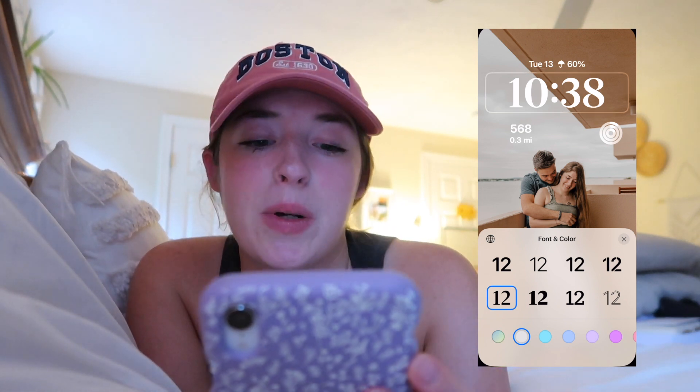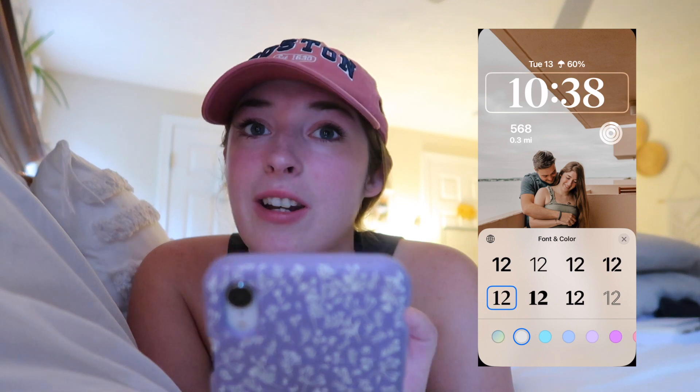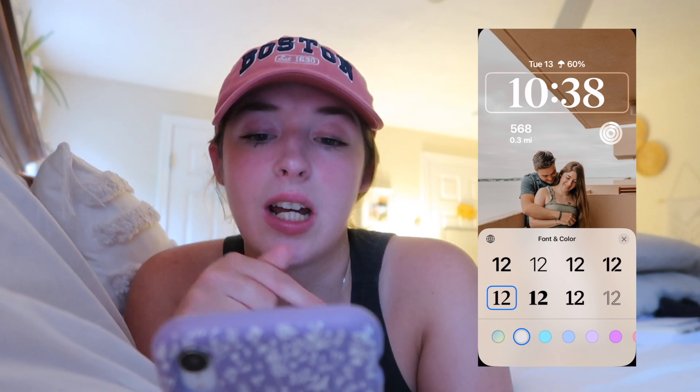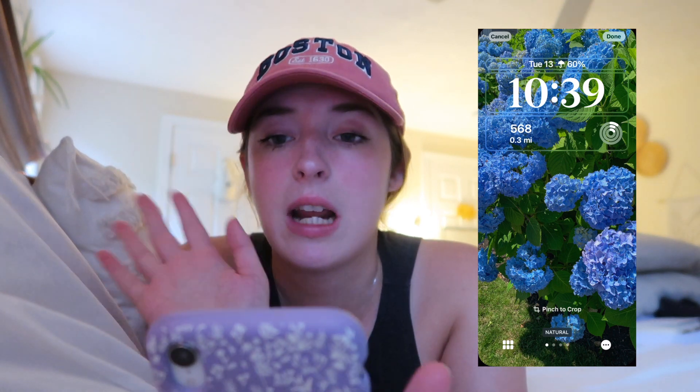I kind of like the thin one better, I think it looks pretty. You can add in a ton of different widgets, so I have the percent chance of rain, steps that I've done, and then my activity rings. Supposedly there's a way to track your activity rings just on your phone now, but I have an Apple Watch, that's why mine show up.